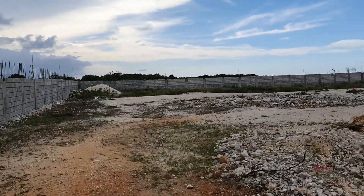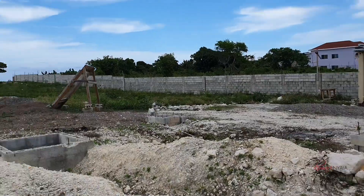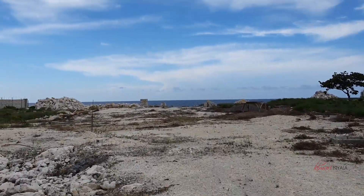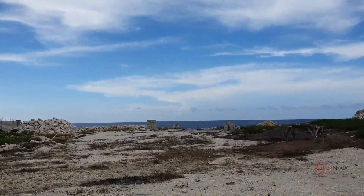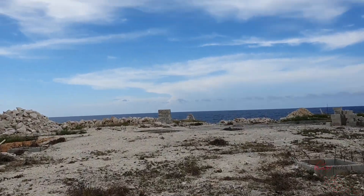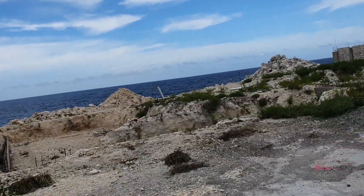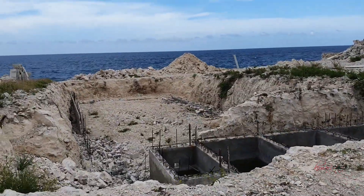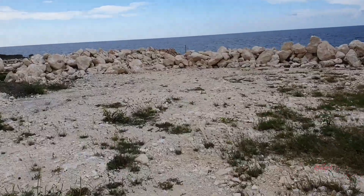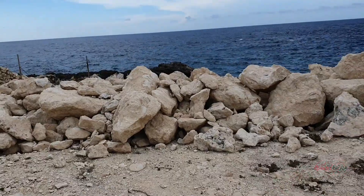And here we are — welcome to the future home of Ocean's Edge. At the time of this recording development had not yet started, but they actually broke ground and started just last week or this week, so I have an update to do. This is where the site is, and it's right at the edge of the ocean, as its name says.